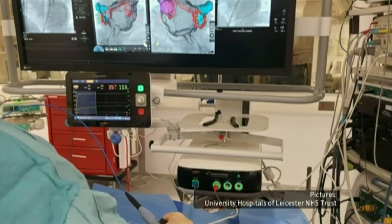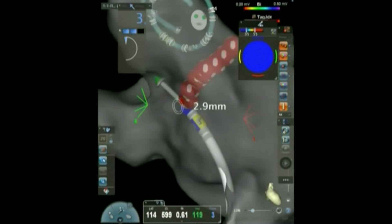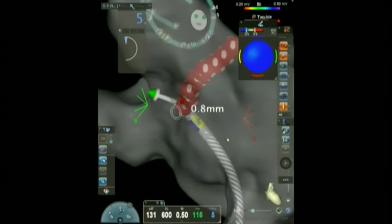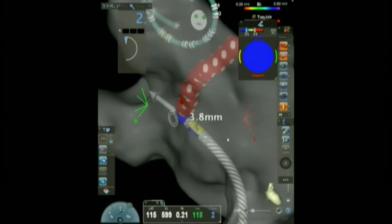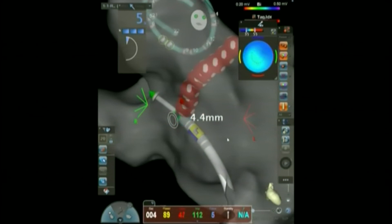In a UK first, new technology is being used to speed up the procedure. This computer image of Tim's heart shows it in action. The end of the tube turns green for four seconds when areas are being treated to normalise rogue electrical activity. In conventional ablation, each treatment, or green flash, lasts up to ten times longer.